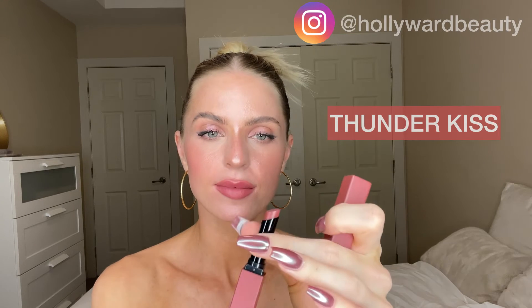And we have Thunder Kiss. I'm adding a little bit darker of a lip liner with the darker shades — this is from Rare Beauty. This is Killer Queen.